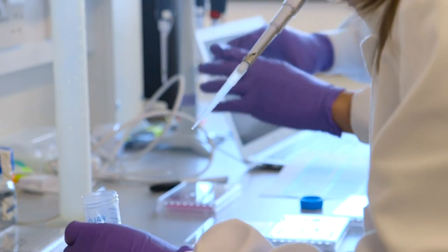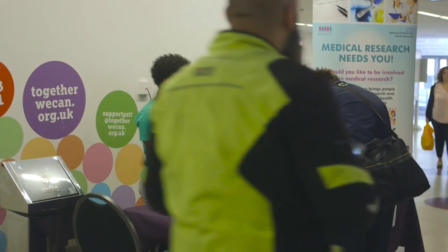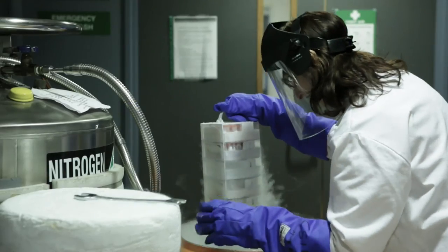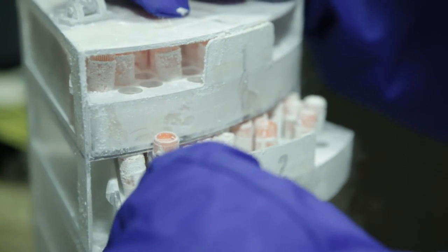Our vision for research at Guy's and St Thomas' is to embed it at the heart of the Trust so it becomes business as usual. I think we've already made great strides on this journey. The BRC and its associated clinical research facility have been key to helping the Trust become one of the largest recruiters to clinical trials in the UK. It is fundamental to our ability to realise our research ambitions and to remain at the forefront of experimental medicine.